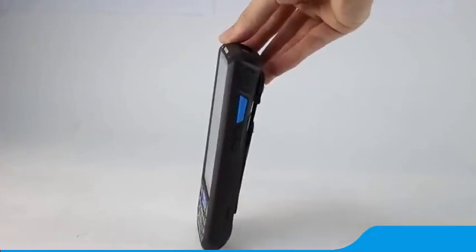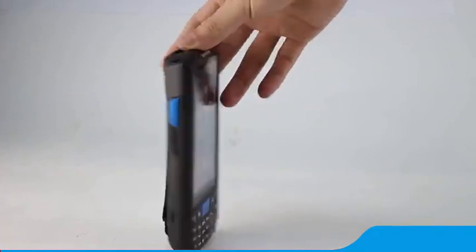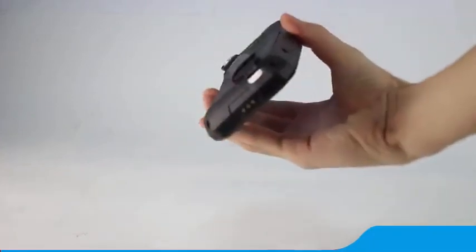New Arrival Handheld Terminal T80 equips with high-performance 4-core processor with Android OS and 4.5-inch IPS touchscreen.